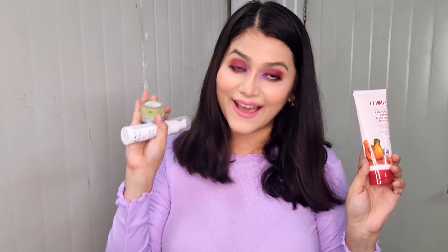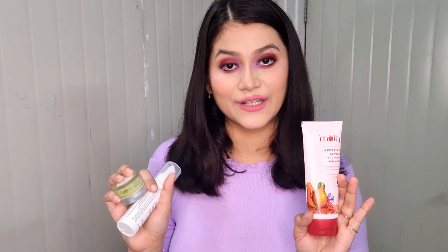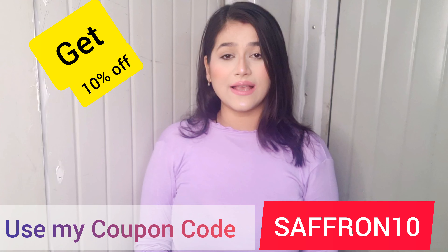That's it guys — that's the basic day and night care routine you could follow if you have acne-prone, combination, or oily skin. These products are the best for you. If anyone asks what to use for acne-prone skin, I highly recommend the plum new range green tea products. Use my coupon code SAFFRON10 and get 10% discount on the plum website.